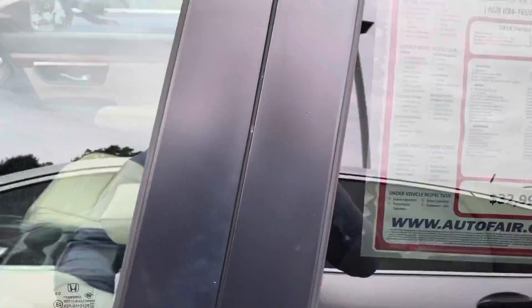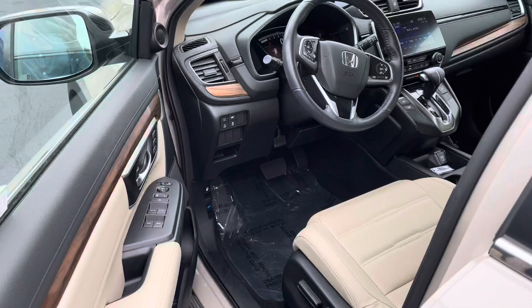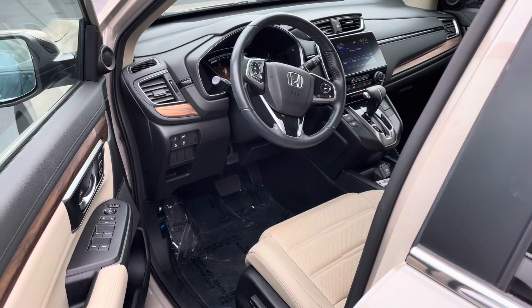Now, this 2019 is going to be AutoFair certified, so it is going to come with a three-year, 125,000-mile powertrain warranty.